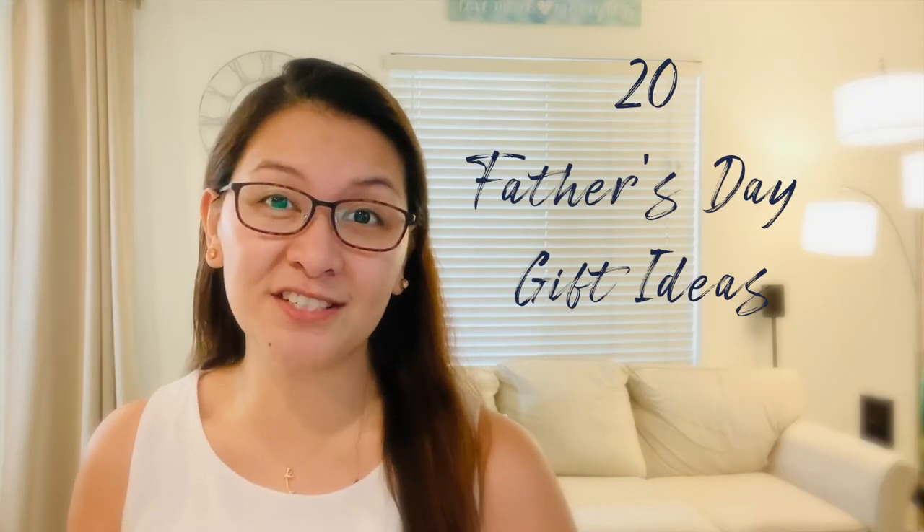Father's Day is coming up, so in this video I'll be showing you 20 Father's Day last-minute gift ideas. Let's get to it.